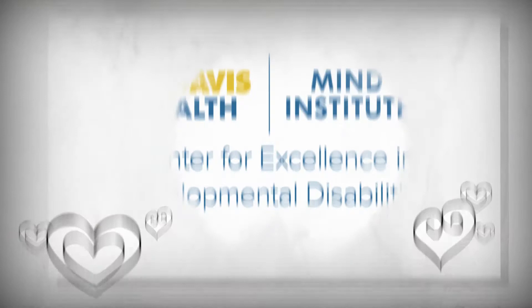Welcome to the Understanding How to Access Evidence-Based Services module. This is the second of our video module series designed by a team from the UC Davis Center for Excellence in Developmental Disabilities, also known as the SED, and community partners and parents specifically to support the individual needs of African-American families of children with developmental disabilities in the state of California.